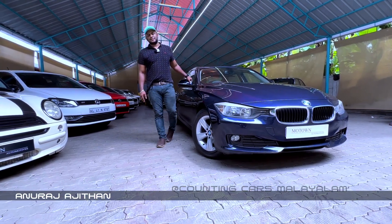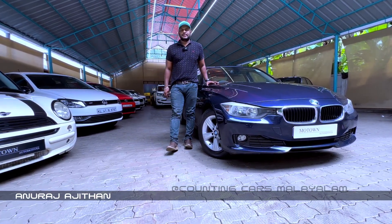Welcome to Counting Arts. This is the BMW 320d.